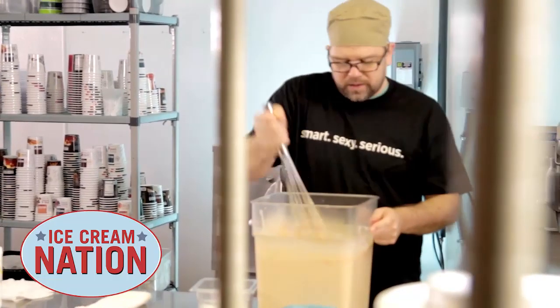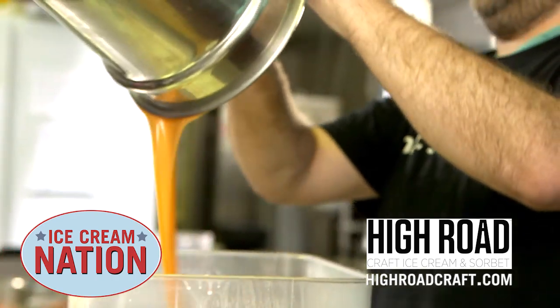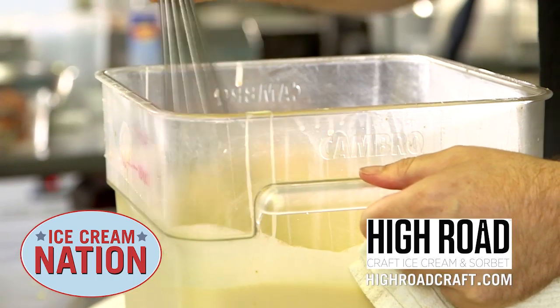I love ice cream. I hope you love ice cream too. And I have a good friend, Keith Schroeder, master chef, master ice cream maker and owner of High Road Craft Ice Cream here in Atlanta. Look it up. It is some of the best ice cream on the planet.